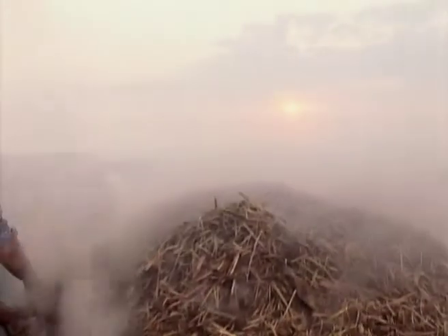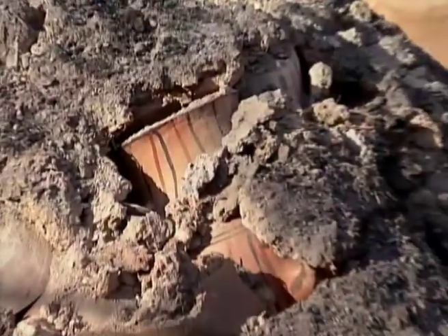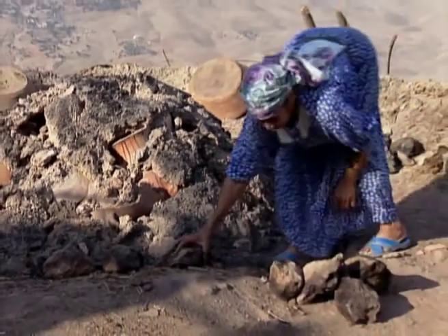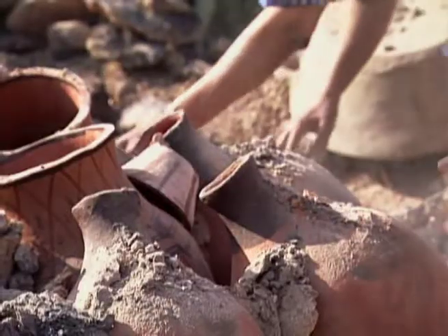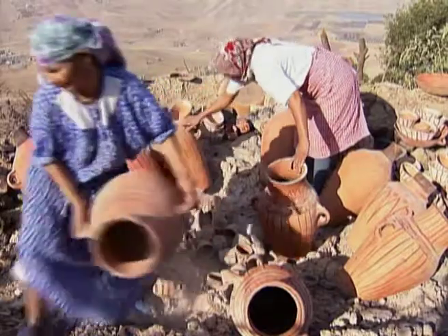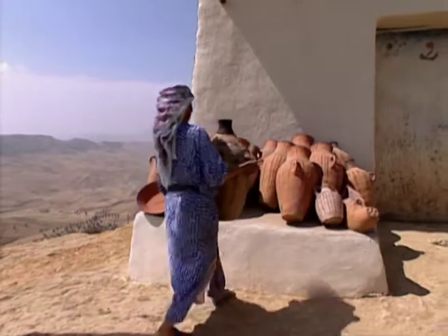Firing takes place at night, because it's easier to see whether the walls are airtight. By morning, the pots look as if they're lying in a field of lava, or among the ruins of Pompeii. They are carefully separated before being stored until they are sold.